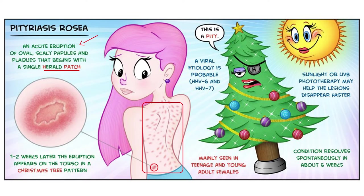It is thought to have been caused by a virus, in particular human herpes virus, and it is mostly seen in female patients between the ages of 10 to 35. Diagnosis of this rash is really just clinical — by observation, there are really no tests that are needed.